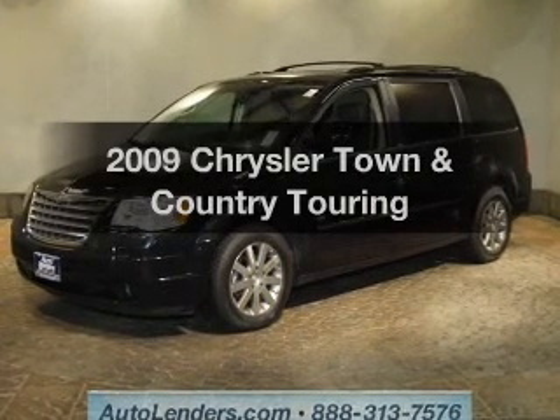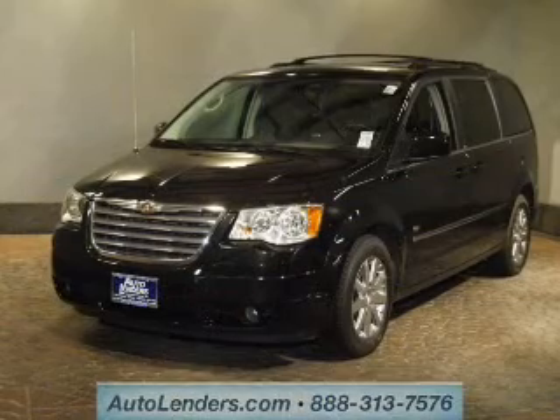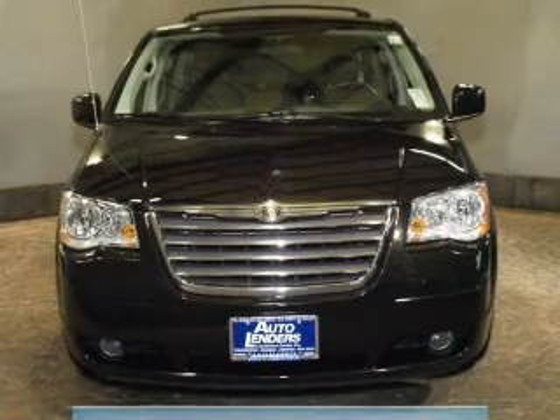Check out this 2009 Chrysler Town & Country — this is the set of wheels you've been looking for. The powertrain includes front wheel drive with a solid 6-cylinder engine that responds smoothly to its automatic transmission.